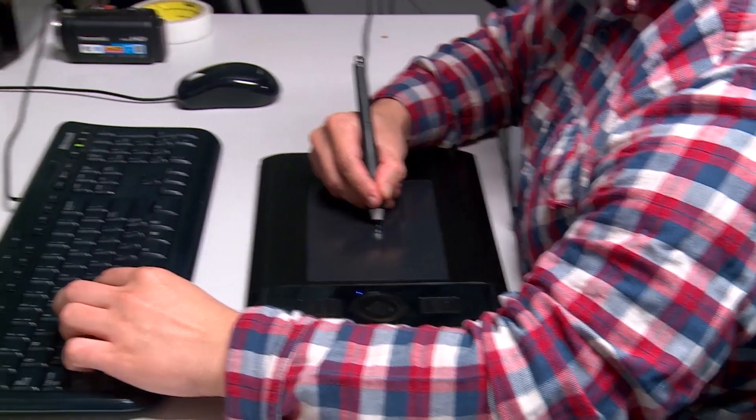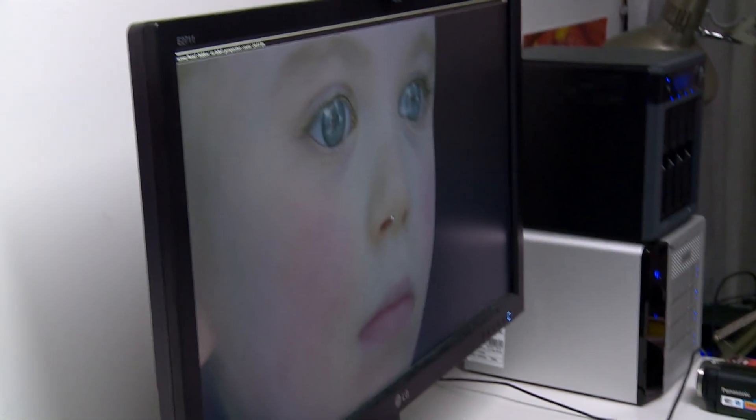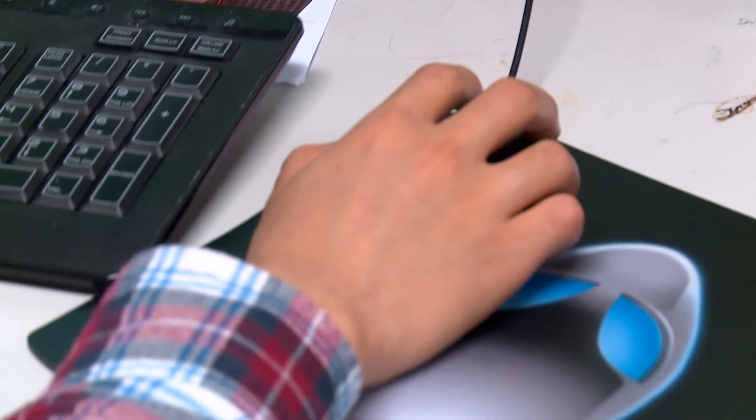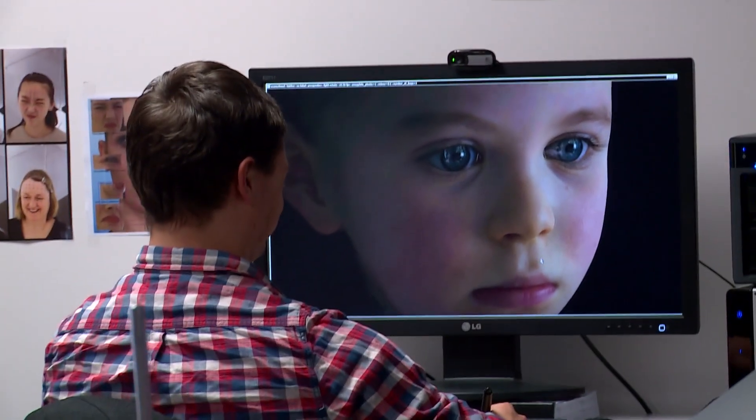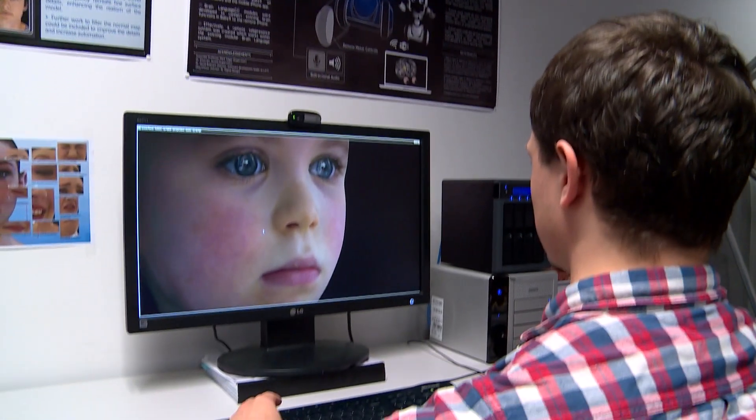The idea is simple: create a highly complex computer program to imitate the neurological learning processes of a living, breathing human — albeit a two-year-old toddler. We're doing face simulations and brain simulations and putting those together to basically create holistic models of how we interact face to face.